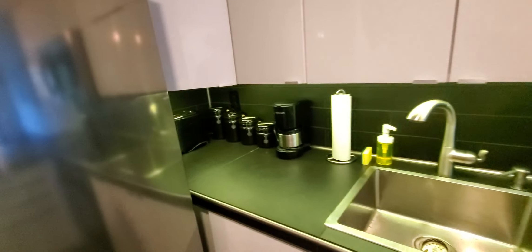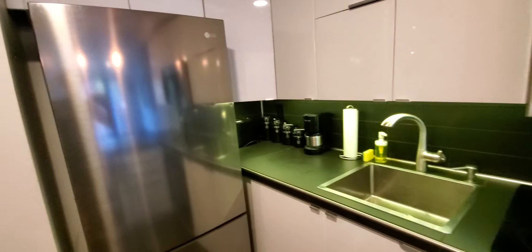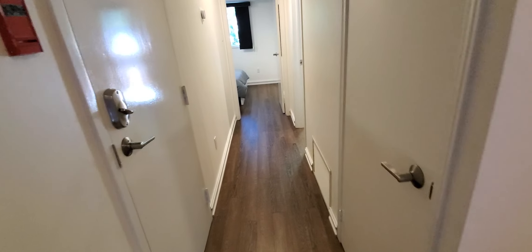Dishes, cups — basically most things are here. If you have any specific questions you can ask us, but most people have everything they need. That was the kitchen. Oh, and this door goes to the backyard.